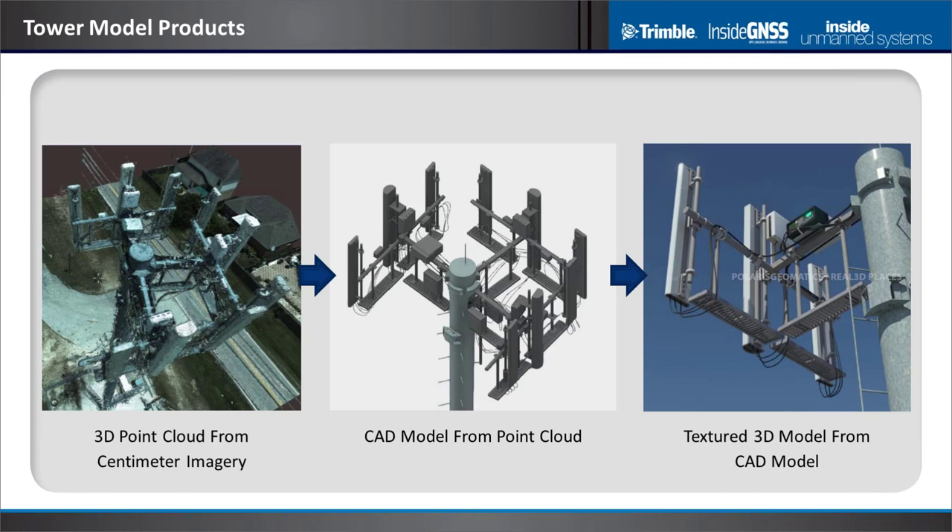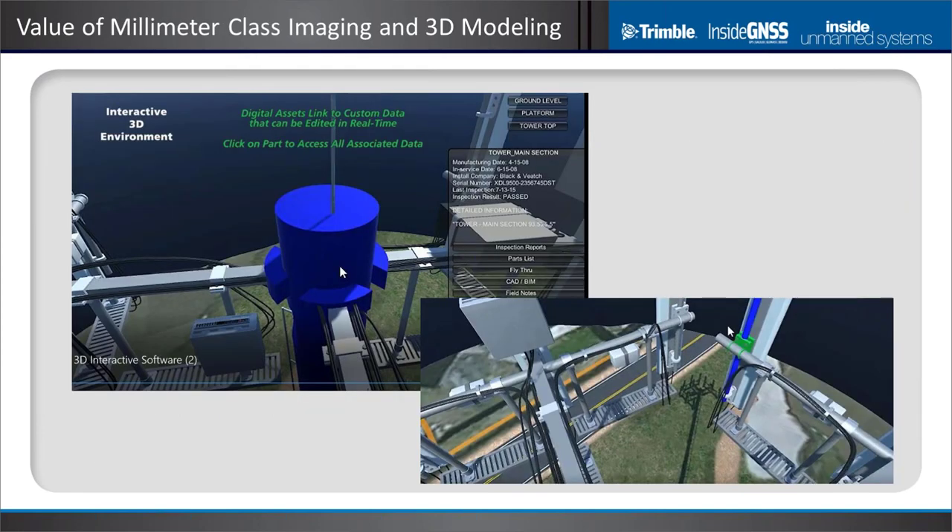Telecom is largely pushing the need for high relative accuracy in order to type components and cables. The resulting data is used in an interactive environment to go into an asset management system, type all the components — describing what they are, where they came from — so that a maintenance plan or capabilities plan for a tower can be made. Investors and others alike really value this information.